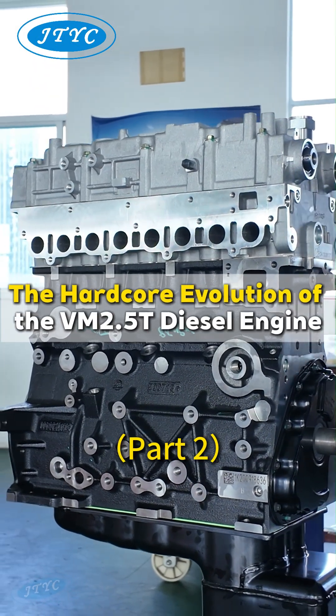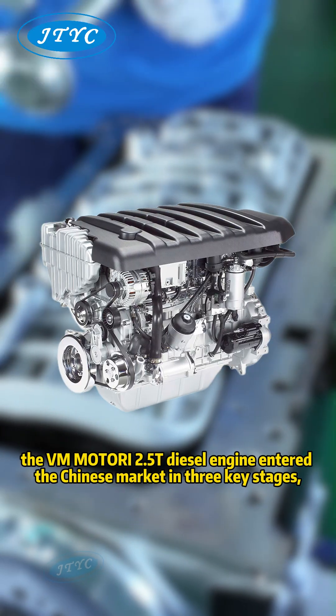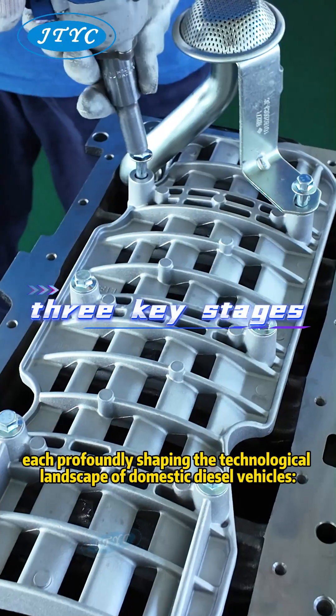The Hardcore Evolution of the VM 2.5T Diesel Engine. According to historical materials on the Chinese automotive industry, the VM Motori 2.5T diesel engine entered the Chinese market in three key stages, each profoundly shaping the technological landscape of domestic diesel vehicles.